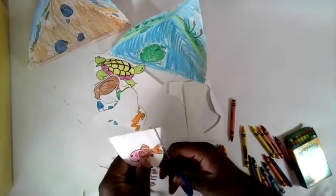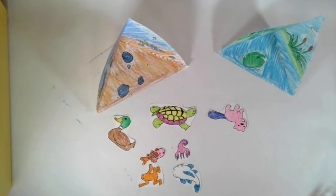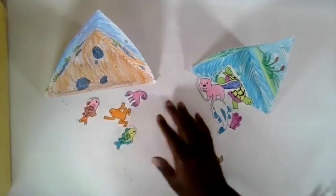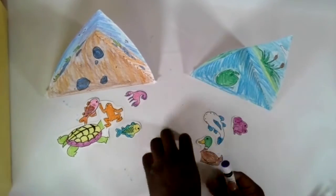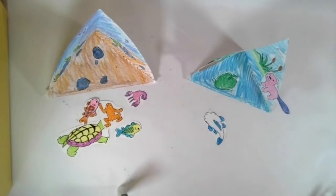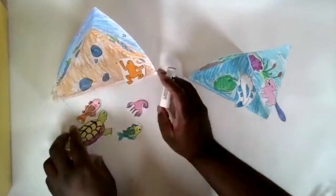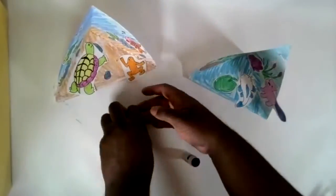After you have your triangles made, the next thing to do is cut out your animals. When cutting them out, try to cut off as much of the white space around them as possible so that it doesn't cover up too much of the background. Get as close as you can — it doesn't have to be perfect. Then after they're cut out, take your glue stick and glue them wherever you like, and then you're done.